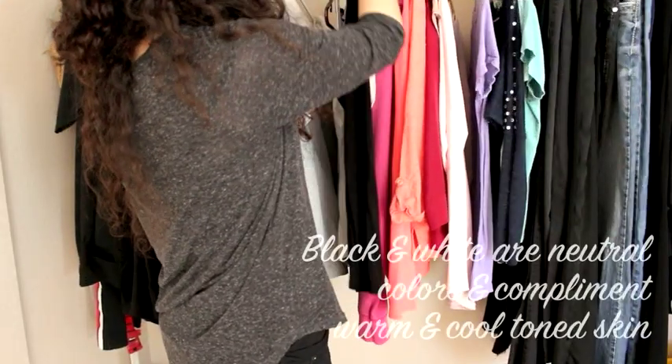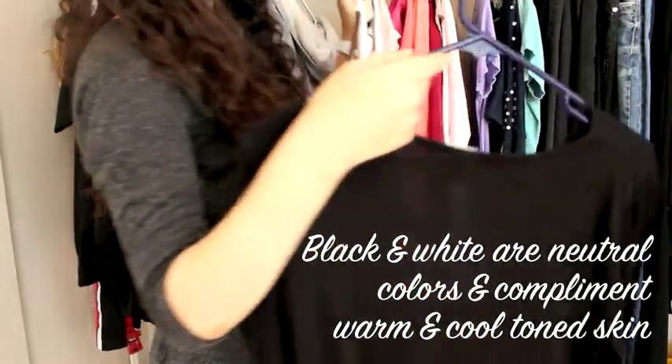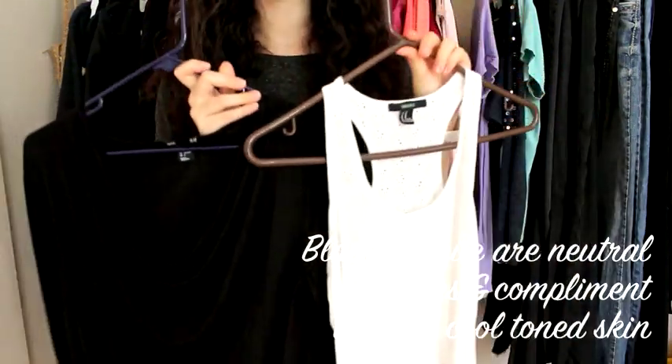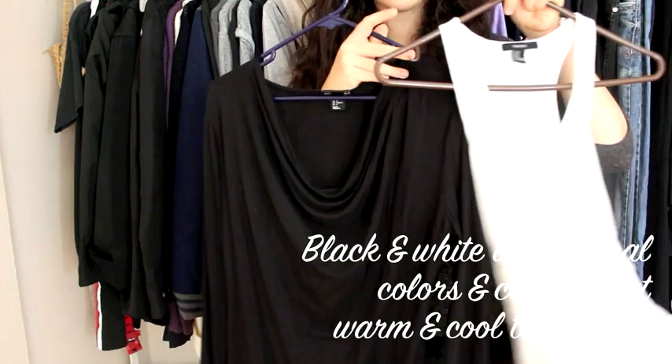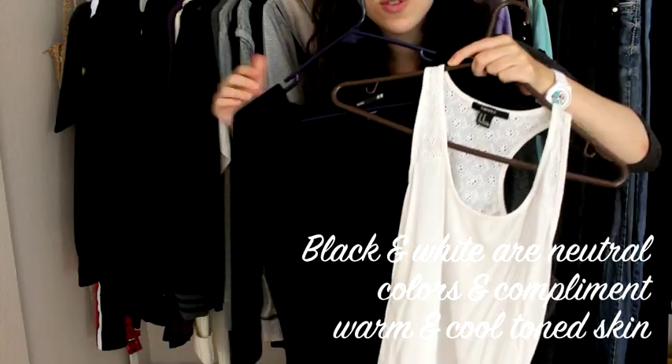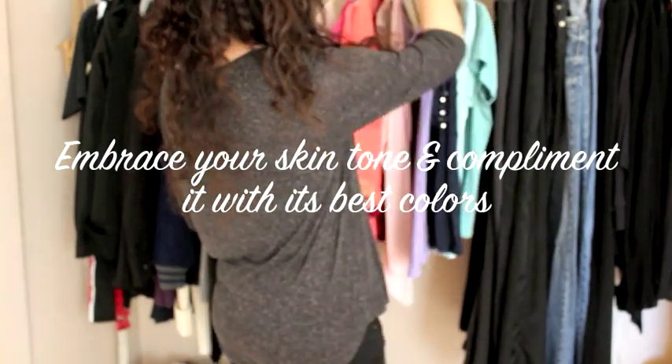Another quick tip: black and white are neutral colors. This means they can be worn on both warm and cool tones — two very simple, yet very classy colors.